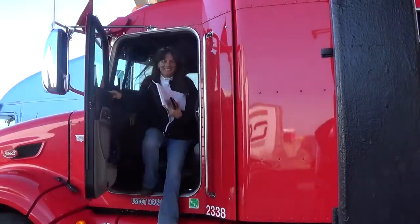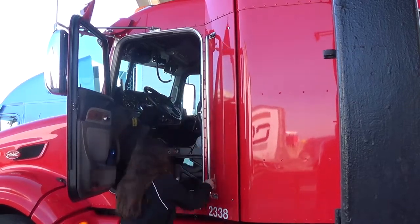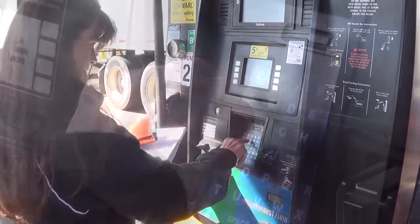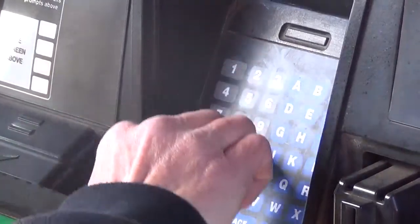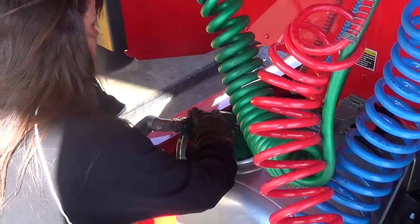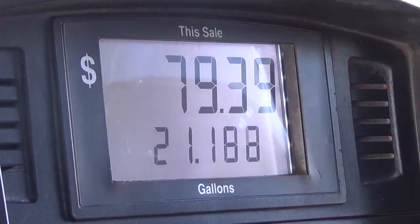The transaction will automatically be communicated to the point of sale. Pumps are turned on wirelessly, so once you complete the necessary prompts, fueling can begin in seconds after pulling into the fueling lane without the use of a card. This saves time and ensures a safe transaction.